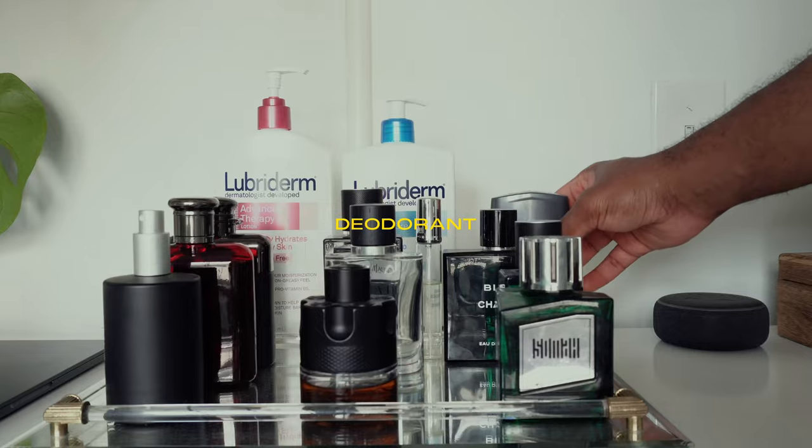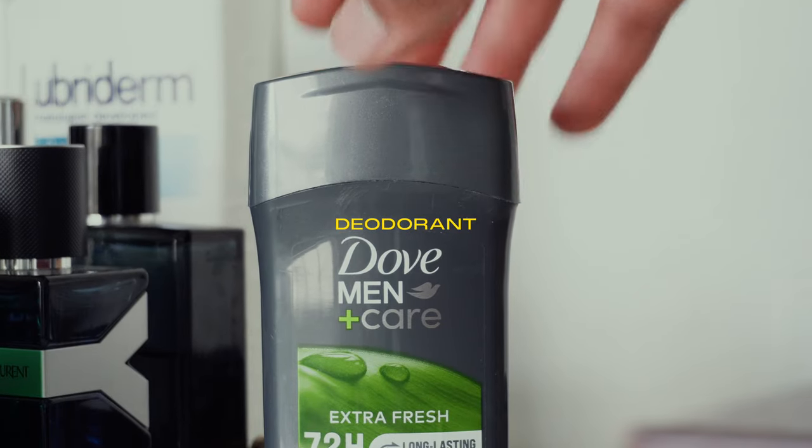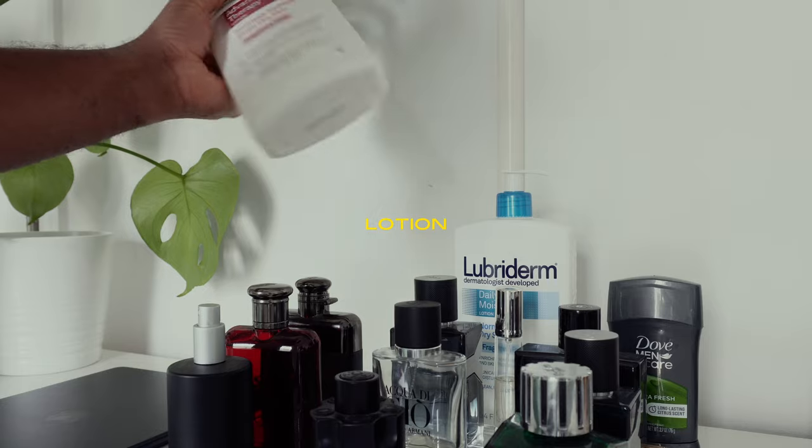Then we move on to deodorant. I use Dove Men Care. A lot of people are against aluminum deodorants, but this is my favorite and it's helped me a lot.